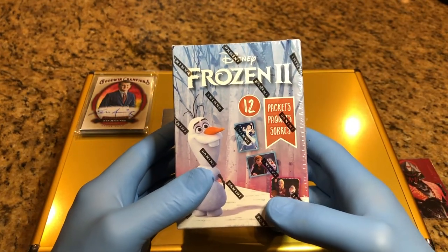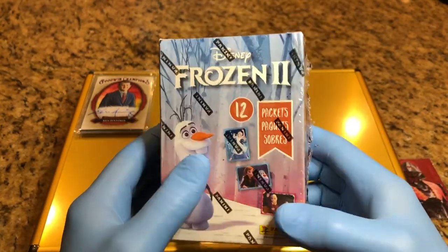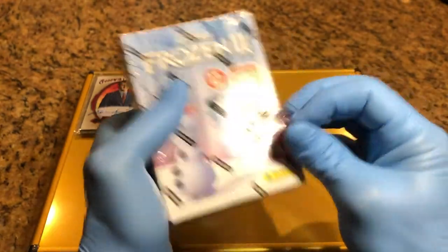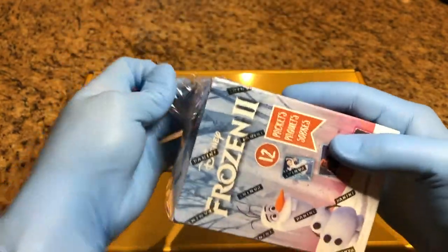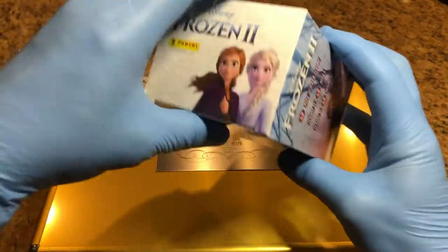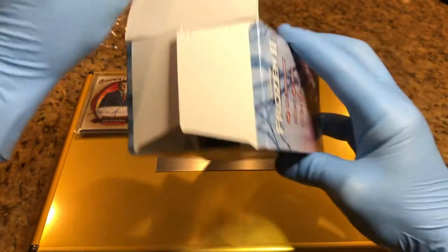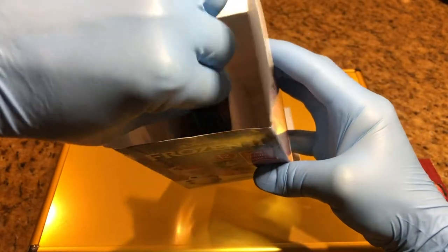So we got Frozen 2 by Panini, no less. I like their stuff — I saw this and figured why not, let's check this out for all you Frozen fans out there, a little something different. If Frozen is not your thing, check out our Fortnite stuff.